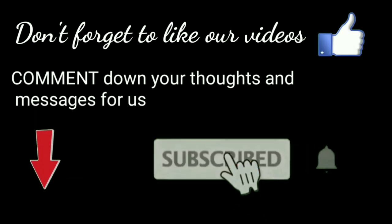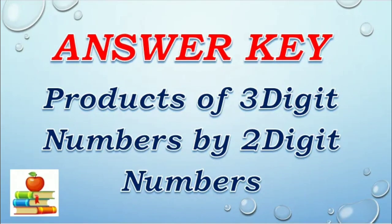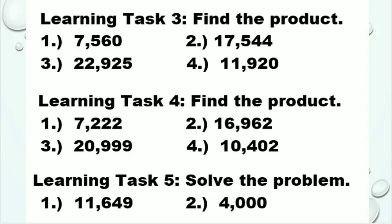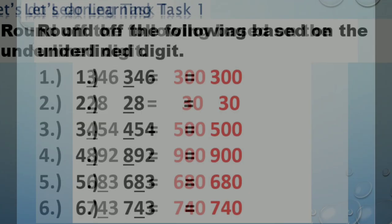Congratulations! Matapos mo na ang iyong Quarter 1, Week 3 lesson. Finally, it's time to check your work. We'll see you next time. Thank you.